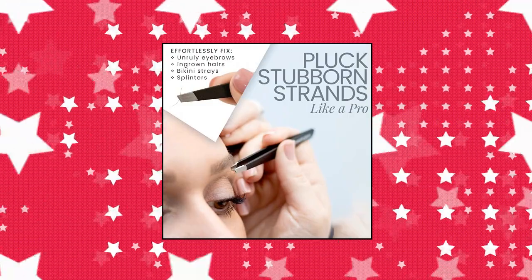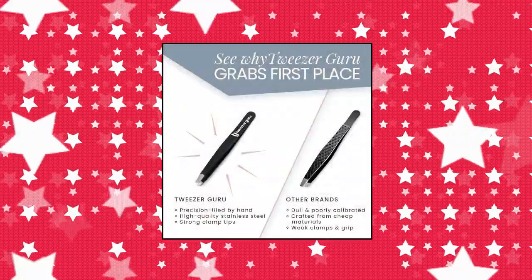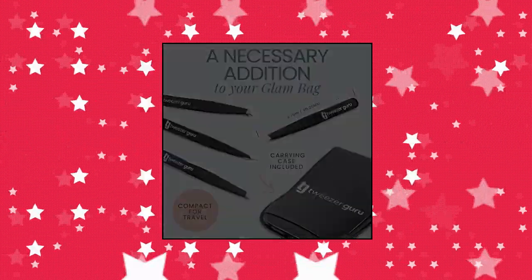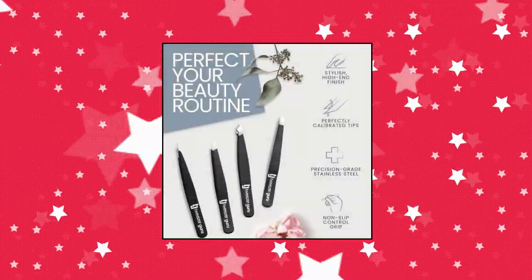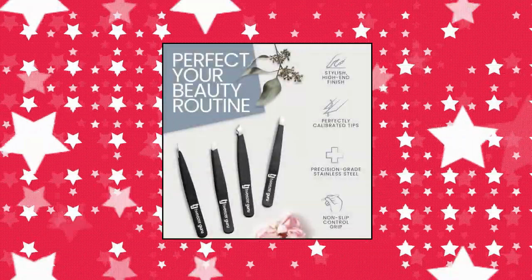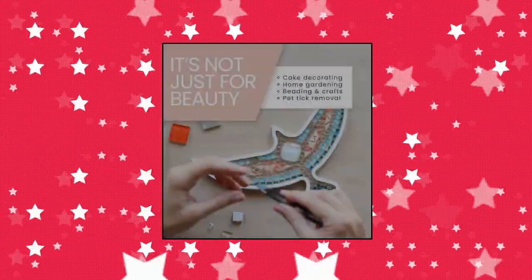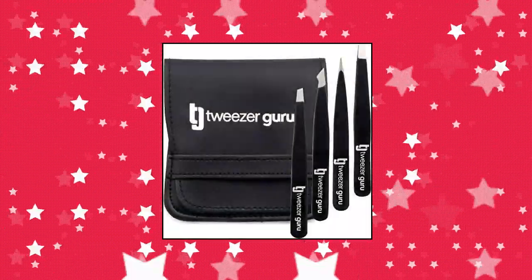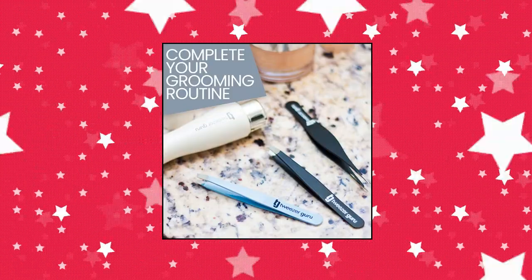Tweezer Guru Eyebrow Tweezer Set, 4-piece, for women and men. Professional slant and pointed tweezers set with case. Precision Tweezers Kit for facial hair, splinter, and ingrown hair removal. Multi-use — our tweezer set includes 4 different angled tips, from slanted tweezers to pointed tweezers, a tweezer to meet all your tweezing needs. Great for plucking unruly eyebrows, ingrown hairs, and splinters. Our precision tweezers for eyebrows are perfectly angled for a strong grip and optimal control.